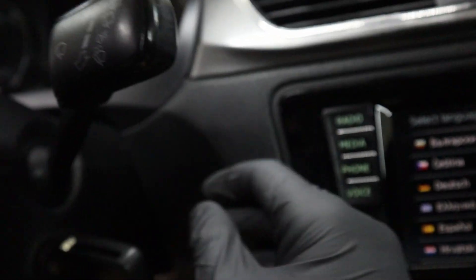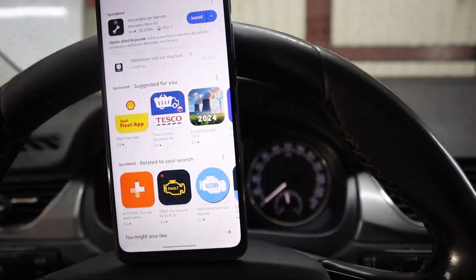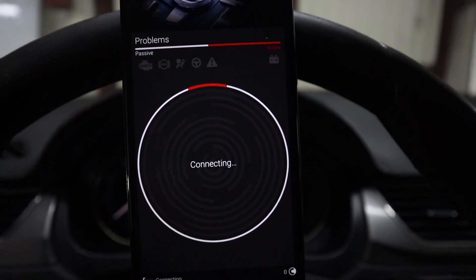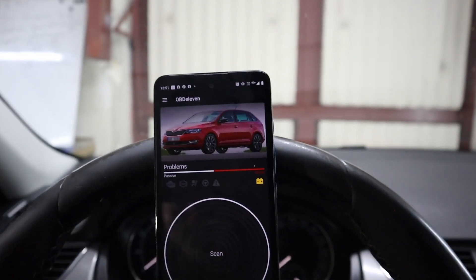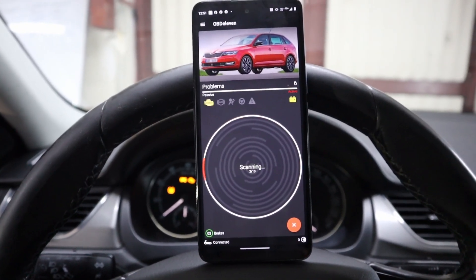You also need to have your ignition turned on so the scanner is able to communicate with your vehicle. Here is OBD11 — you don't have to do any pairing, just select OBD11. Now we are connected. I am sitting in a Skoda Rapid, and we can go ahead and press scan, which will scan all control modules for fault codes.